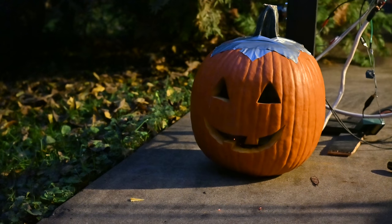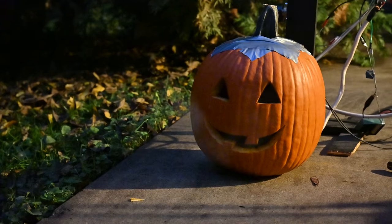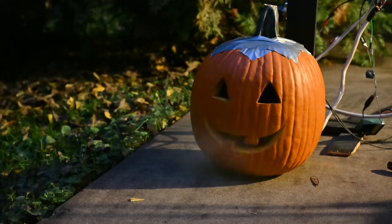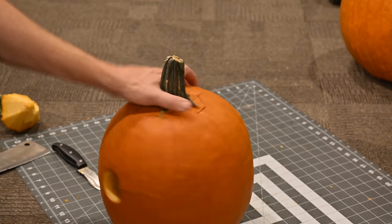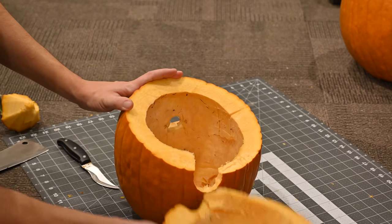Speaking of cool, I can't pass up the opportunity to make a rocket jack-o-lantern. While some of these pumpkins fired for quite a while, there is almost no real damage to the insides of them — just a little bit of charring on the bits I didn't totally clean off.